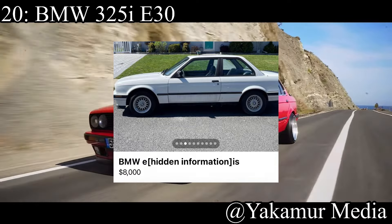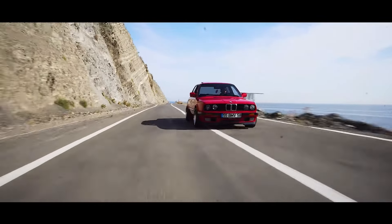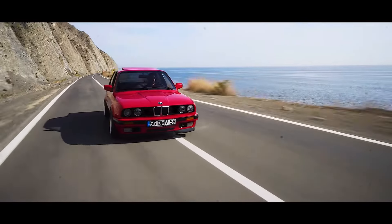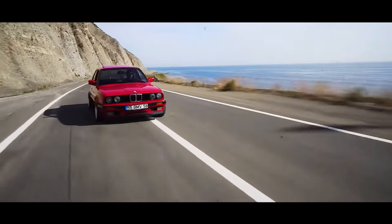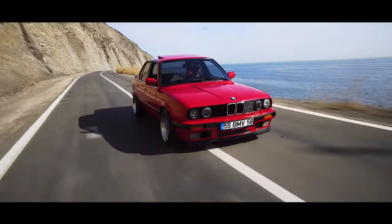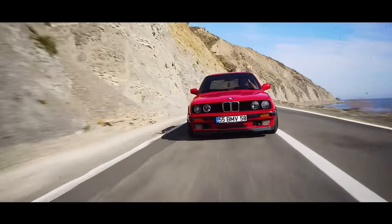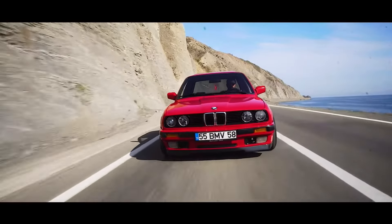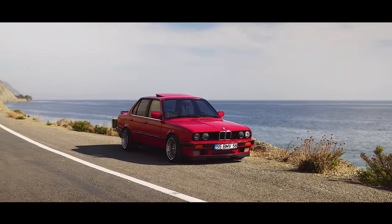Number 20 is one of the most iconic track cars in the world — the BMW 325i E30. The E30 M3 was an absolute homologation hero, but the base models are still really good options. The 325i comes with a 2.5 liter inline-6 making 170 horsepower, rear-wheel drive. A lot of cars on this list are low horsepower, but in return they're lightweight, and that's exactly how it is with the E30.